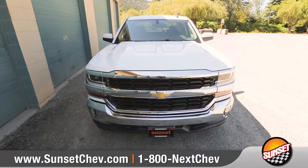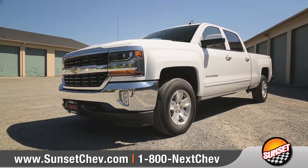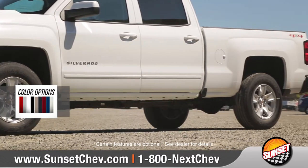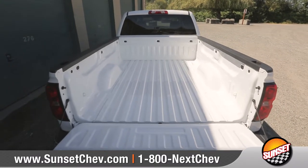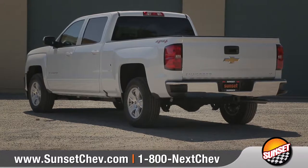A muscular front end with LED headlamps and a sculpted hood creates a bold, aggressive look. You can choose from a wide array of wheel options to match your style. Silverado offers a cargo bed made from high strength, roll-formed steel, and the corner step rear bumper makes getting in and out of the bed easier than ever.